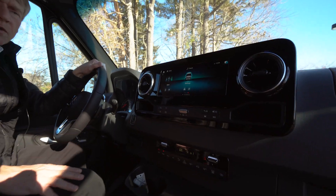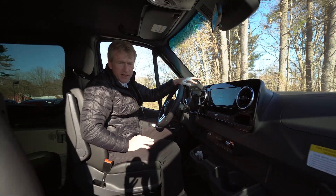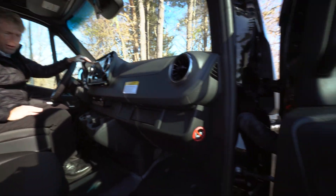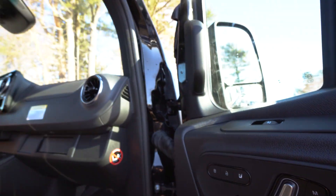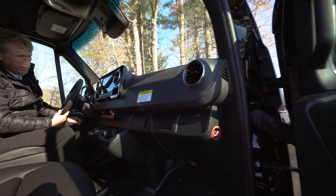This also has heated seats and electric seats. It's a very well equipped Sprinter van for traveling. It does have four wheel drive — high and low both.